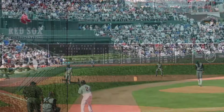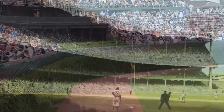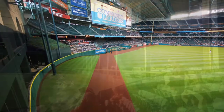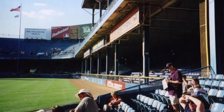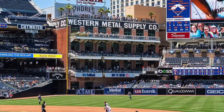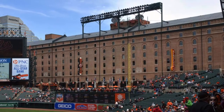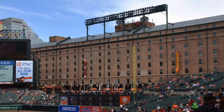The unique qualities found in ballparks are something that baseball fans have celebrated for decades. Whether it's a hill in the outfield, an upper deck that extends over the field of play, or a warehouse that connects to the left field corner, ballparks have a special place in the hearts of baseball fans.